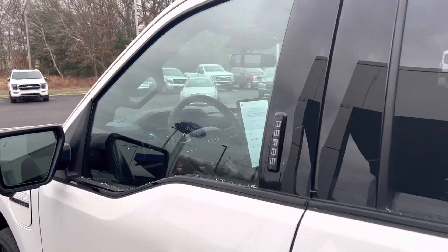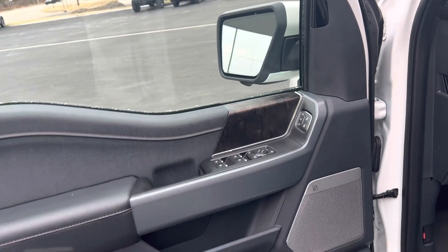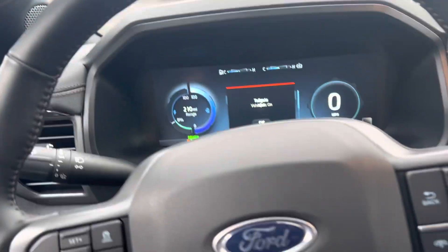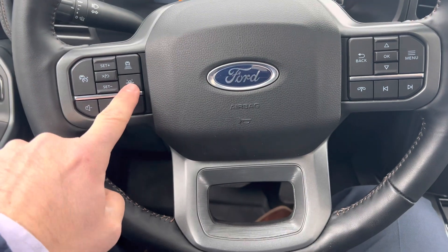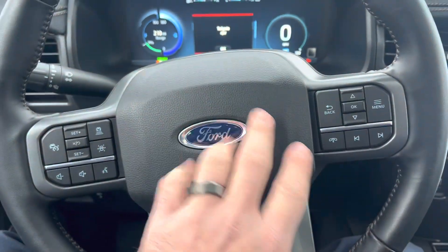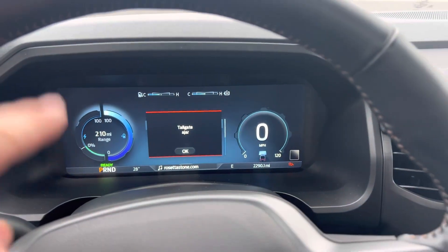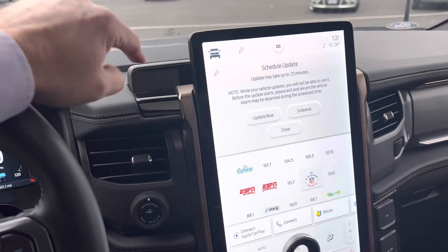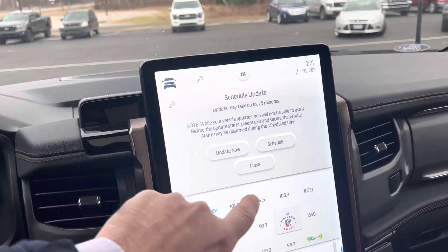Let me take you to the cabin now. This has memory seating for driver 1, 2, and 3, an unleashed Bang & Olufsen sound system, power tilting and telescoping steering wheel, adaptive cruise control, lane-keeping system, and audio controls. There's a big LED display up here that's completely customizable. This is your Blue Cruise monitor — it makes sure your eyes are still on the road, but this vehicle is actually a full hands-free driving experience.